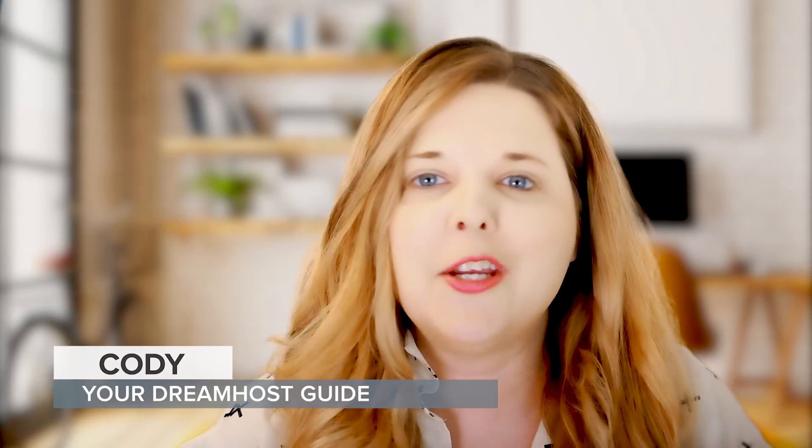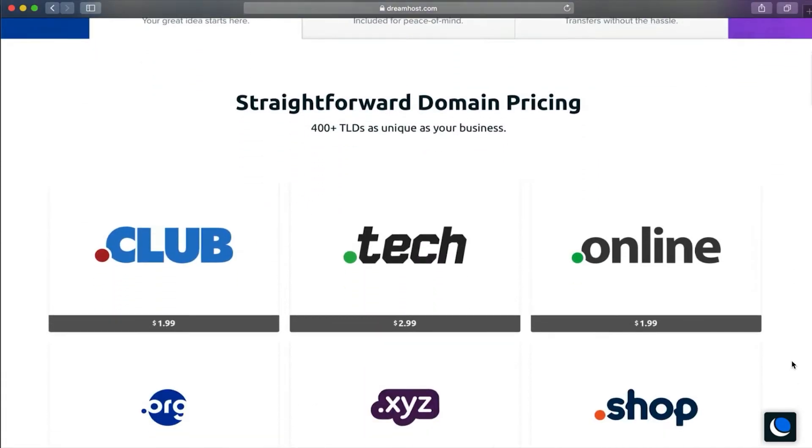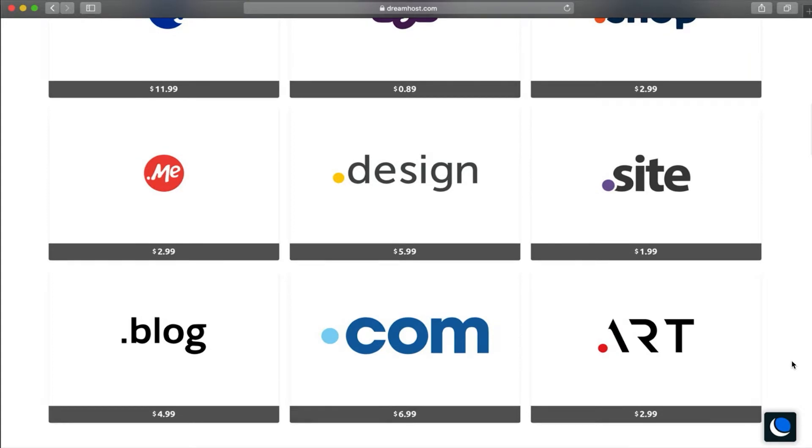Picking a name is one of the foundational building blocks for a successful website. That's why it's necessary to understand what a domain name is and how domains work. So let's get started.